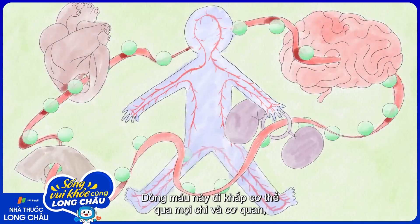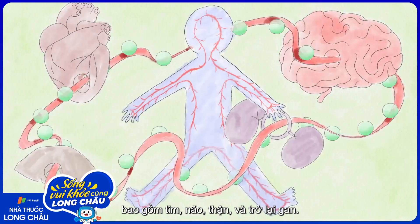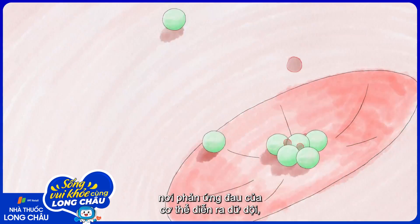This blood loop travels through every limb and organ, including the heart, brain, kidneys, and back through the liver. When ibuprofen molecules encounter a location where the body's pain response is in full swing,